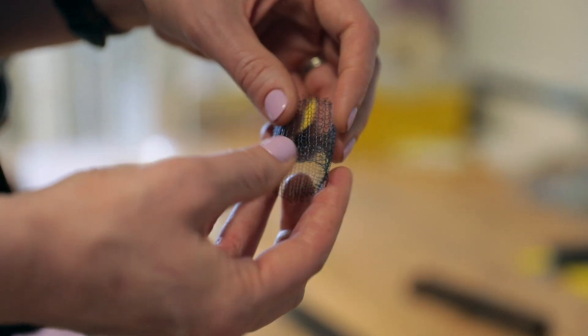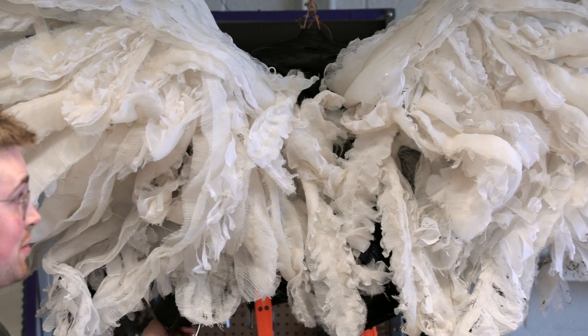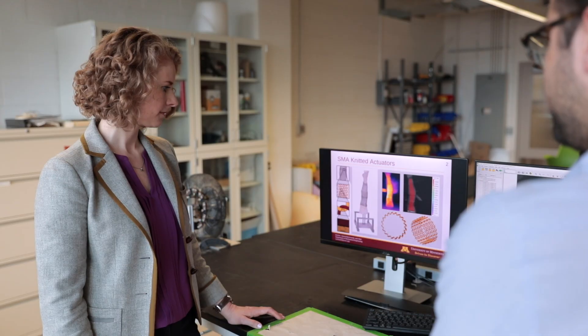Smart materials are a class of materials that have a controlled response to an external stimulus. When I look at a smart material, I want to be able to control what goes in. In my case, I control the temperature of the material to create a controlled response.